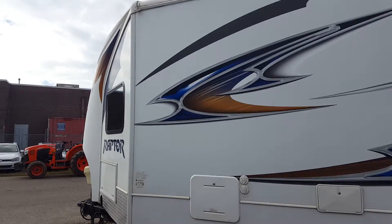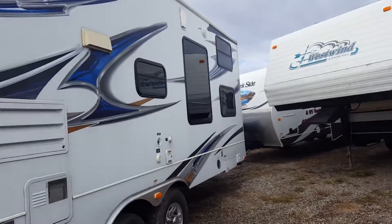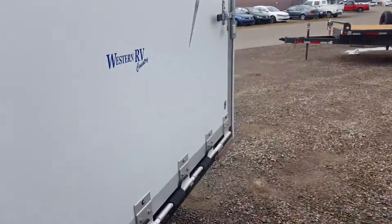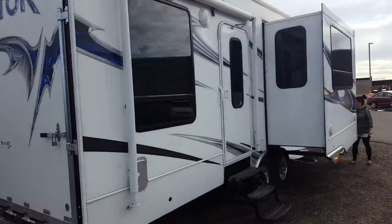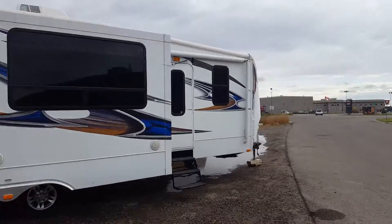Hi guys, Brandon Hope here from Leftbridge Motors taking a look at our 2011 Raptor. This one just came in on trade and it's a little bit gloomy out today but hopefully it shows up good.